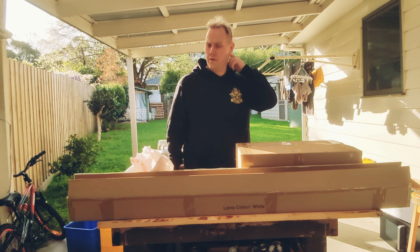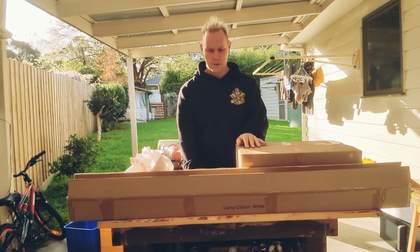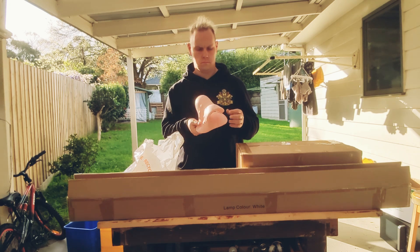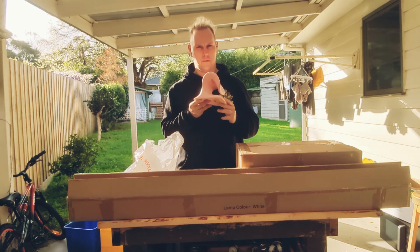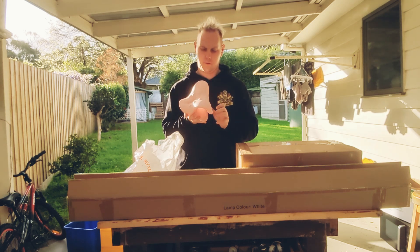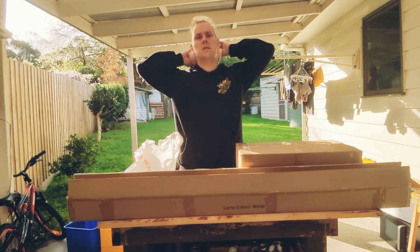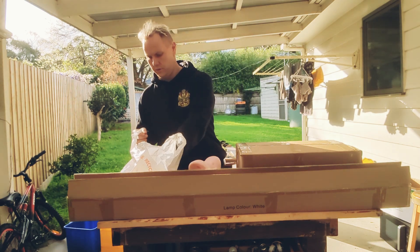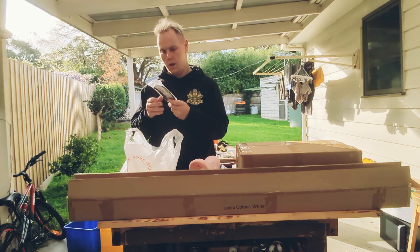So all this stuff just turned up at my house. I don't know what it is, especially what's in this big box. I just found out what this actually is — it does look like some kind of creature tongue. It's apparently like a neck adjusting thing, like you just want to abuse it — a big old brush.